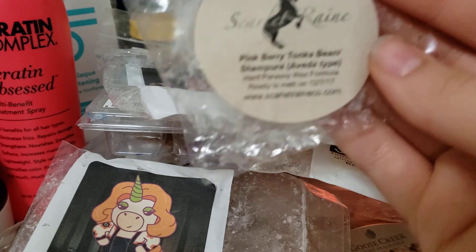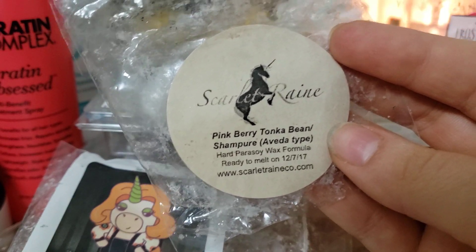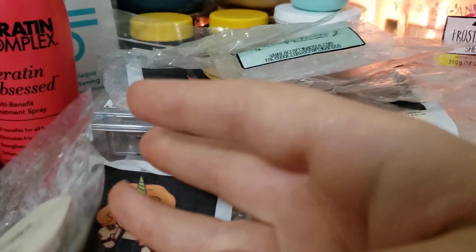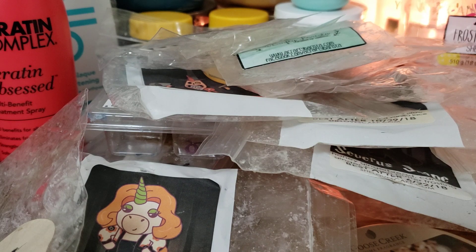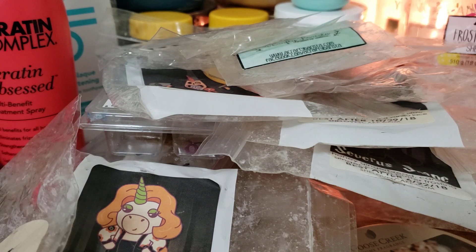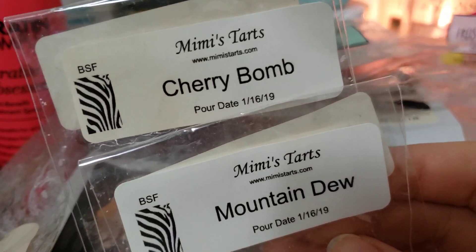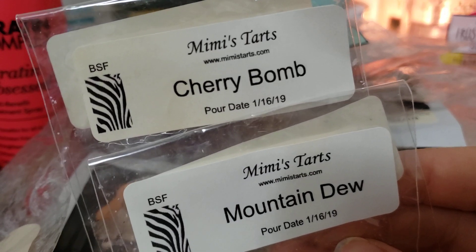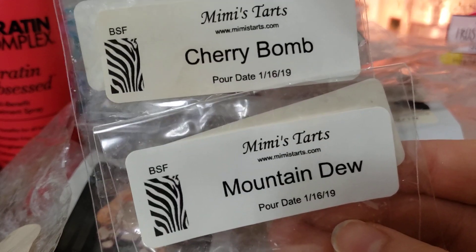We have Pinkberry Tonka Bean in Shampure, which is an Aveda type. I love this - it was really good and very strong. I would order this again if she was open. We have two left from Mimi's Tarts - Mountain Dew and Cherry Bomb. I blended these together like a Cherry Mountain Dew and it was fantastic. Her cherry is one of my all-time favorites. Sadly she is closed as a vendor, so that's upsetting, but I enjoyed her stuff while I have it.